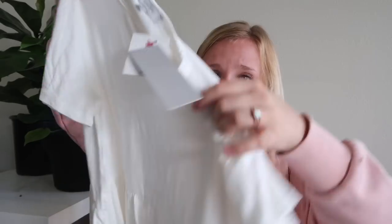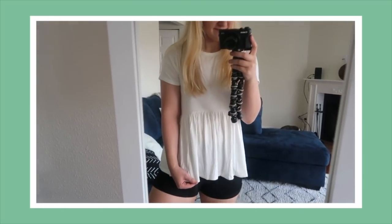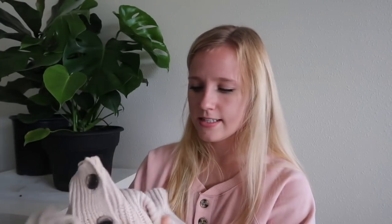That's everything from Old Navy, and now where the real damage was done — TJ Maxx! If you have a TJ Maxx near you, highly recommend checking it out to see if they're having super clearance like mine was. Literally the entire store was on clearance except for like one rack. The first thing I got was this pretty pearly white peplum top — I love peplum tops, they're so flattering and cute. It's short-sleeved and actually the only thing I bought that was not on clearance, but it was only $10.